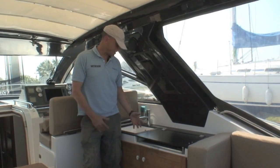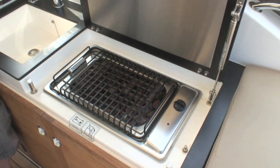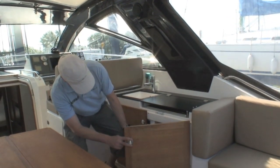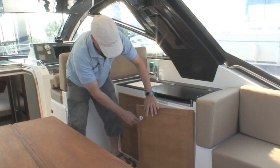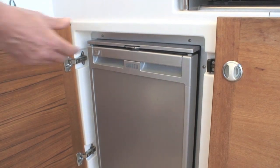Of course, one thing we mustn't forget — it's got a great cockpit galley with a barbecue, sink, under-top storage, plus the battery cutoff switches, quickly and easily accessible. And last but not least, a fridge.